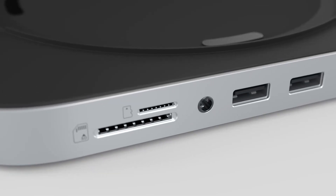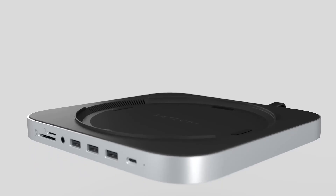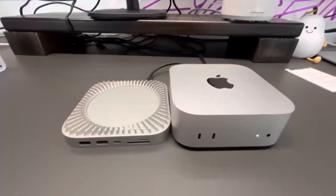I'm going to put the Mac Mini M4 to the test against a gaming PC, and by the end of this video, you'll know which one really packs the punch.